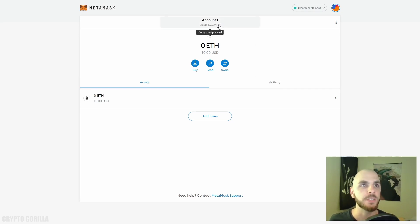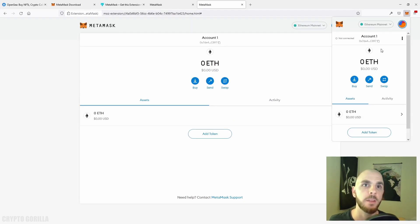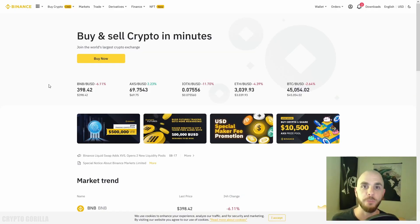Now here is our MetaMask wallet. The address is available up here — if you click it, it'll automatically copy it. Or you can go back into the plugins and from there you'll have all your account information. Click to copy and now you have the address copied.